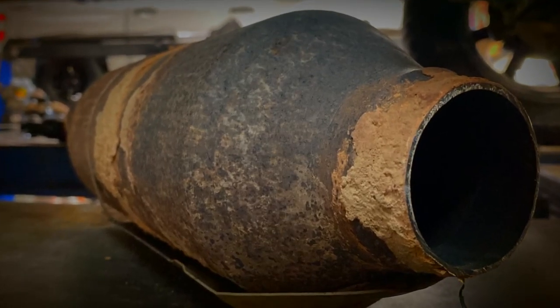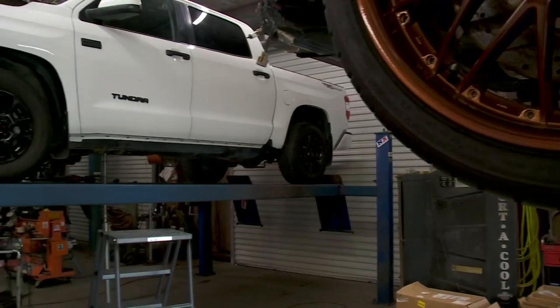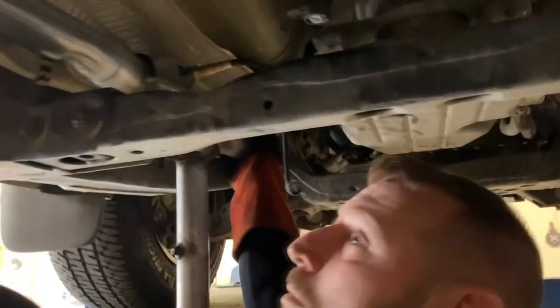St. Romain had become yet another victim to thieves who have been operating throughout the metro area for several years, climbing under trucks, SUVs, and other vehicles with wide clearance, taking this small but valuable piece of the exhaust system. It was quite expensive — $1,400. It was definitely a big hit for Christmas time. It's part of every car's exhaust chain, the anti-pollution device known as a catalytic converter.